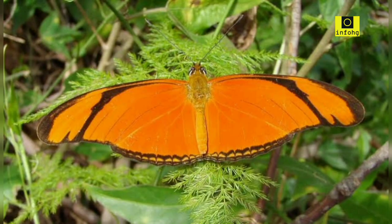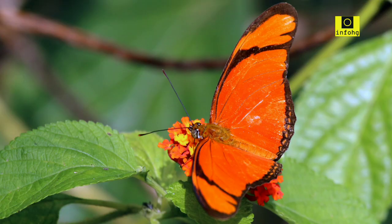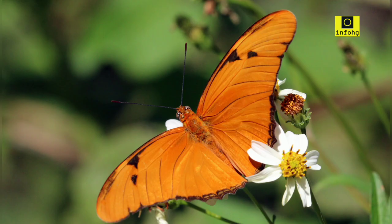Julia butterfly — Dryas iulia. The Julia butterfly, native to Central and South America, features striking orange wings with black markings. Its vibrant colors and graceful flight make it a favorite among butterfly enthusiasts.